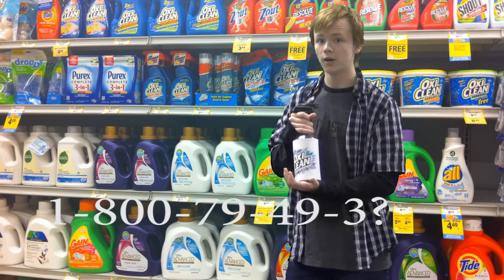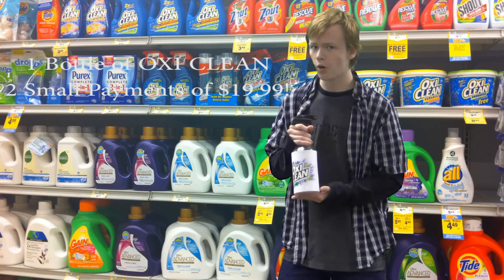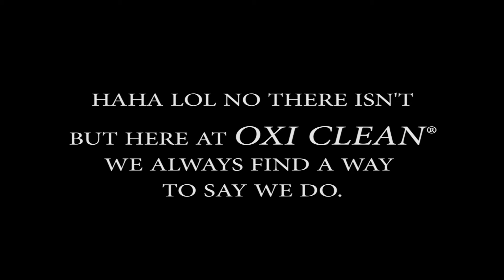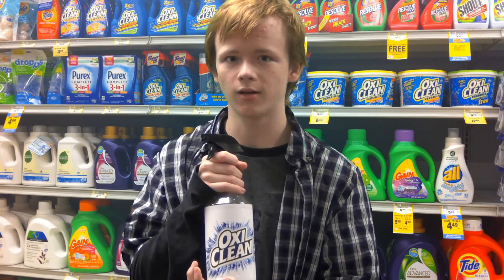If you call 1-800-79-49-3, you can get one bottle of OxiClean for two small payments of $19.99. Come on! But wait, there's more! With the power of OxiClean, OxiClean gets the tough stains out. Thank you very much!